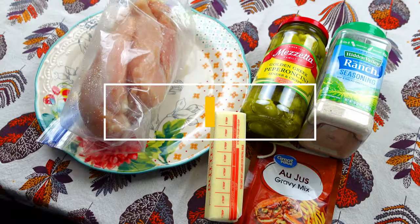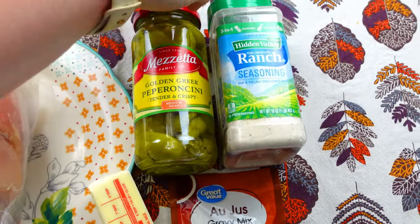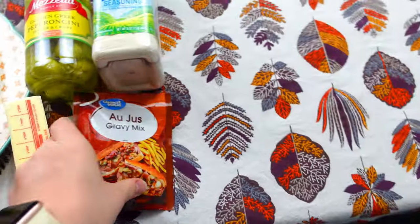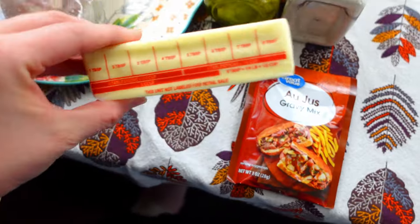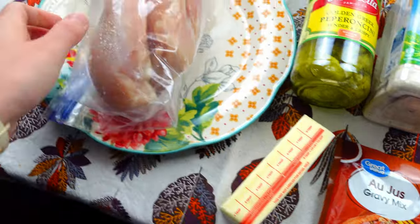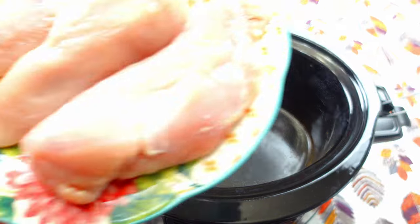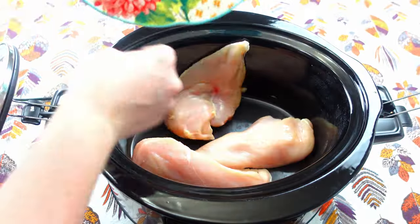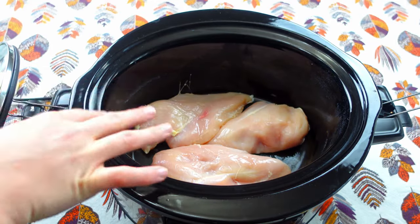Here are the ingredients we're going to need for tonight's meal. I'm going to need about half a jar of pepperoncinis, about an ounce of ranch seasoning, one packet of au jus gravy mix, half a cup of butter which is one stick, and then about three to four chicken breasts. I'm going to take my chicken and dump it at the very bottom of my crock pot — I only have three chicken breasts, but three to four is about what you're going to need.